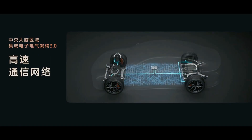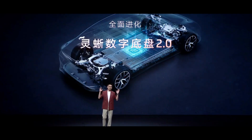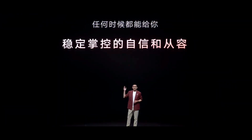This system uses gigabit ethernet connections, increasing bandwidth by 1,000 times. What does this mean? Imagine upgrading from dial-up internet to fiber optic — that's the difference. Supported by this architecture, the L6's Link-C Digital Chassis 2.0 truly makes a car priced at just over 200,000 RMB drive like a million-dollar luxury vehicle.